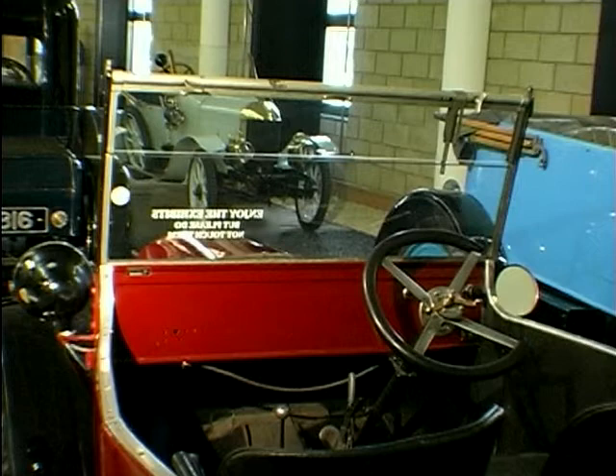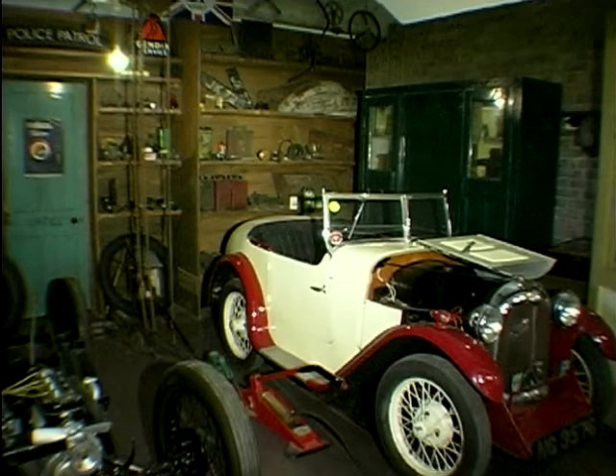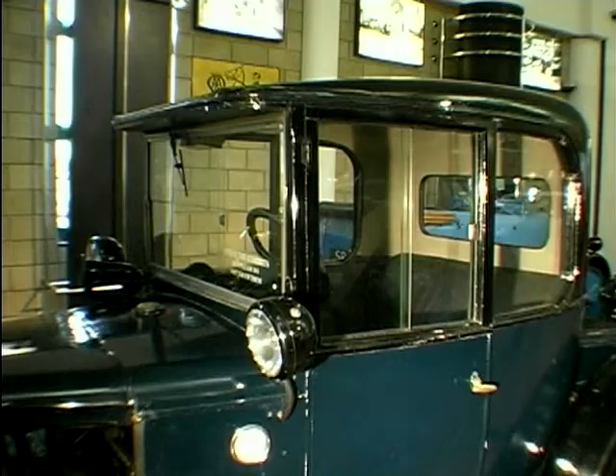It didn't just look boring, it could be pretty dangerous as well. In the first instance with motor cars, they had nothing to screen them from the wind and rain. Glass was available, but glass wasn't very safe. For many years, people used plate glass — ordinary plate glass in windscreens — with obvious consequences, with some very serious accidents.